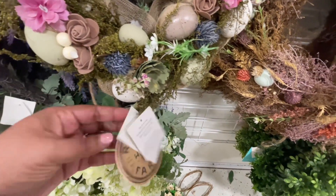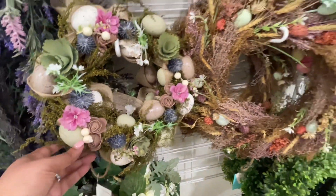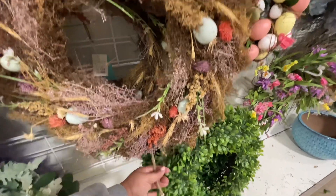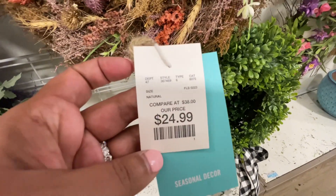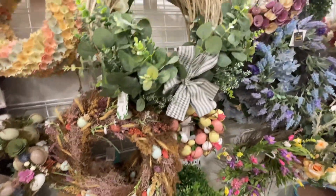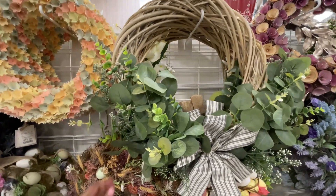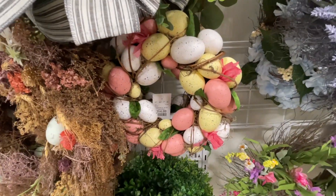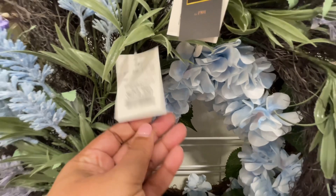Here we are in the wreath section — one of my favorites. I really think my HomeGoods is still getting things in. Things were still kind of all over the place for Easter, not as full as they normally would be, so I think I was a little early. Martha Stewart is doing it with the wreaths — she has several of them in this section. Look at this one — it's just spring, not necessarily just for Easter. $40! I love it. $15 for that little egg one. Here's the lavender — $25.